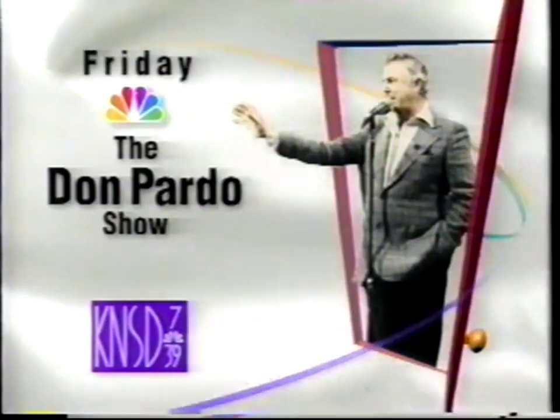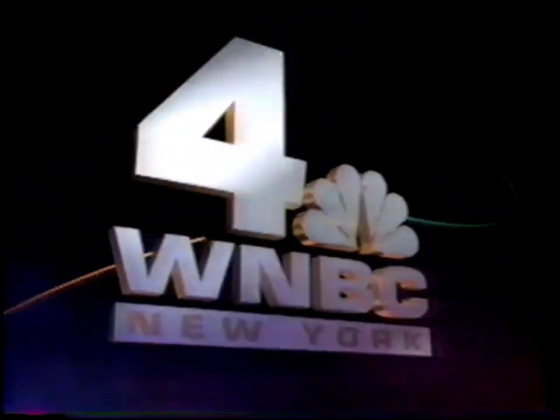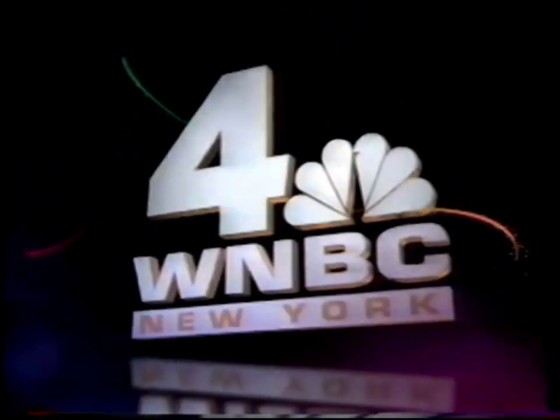Every possible variety, every possible title for every promotional need, plus the great new NBC Stars Are Back Master Graphics. For the lowest cost possible, you can easily have it customized for your station, and we won't be making a plug nickel.